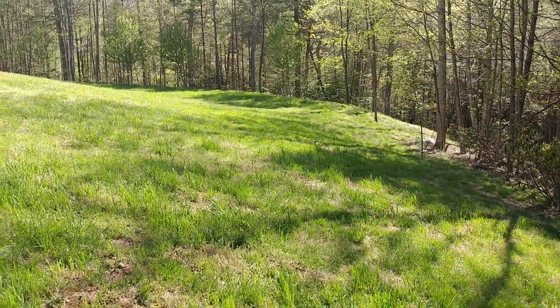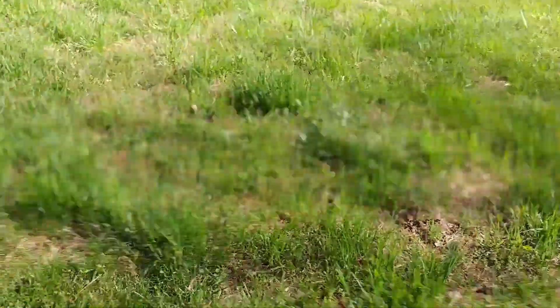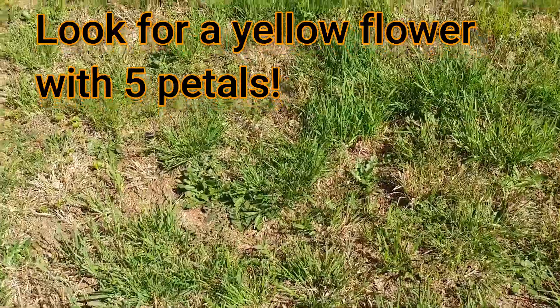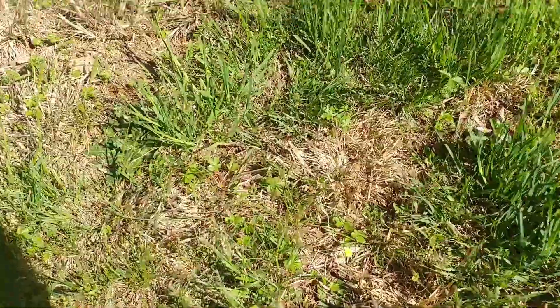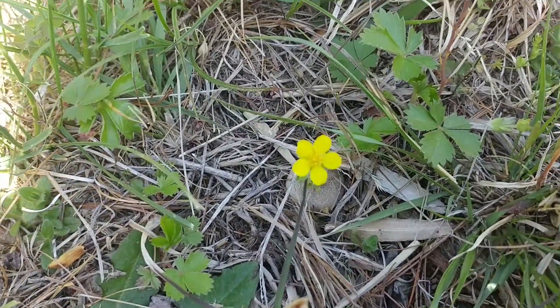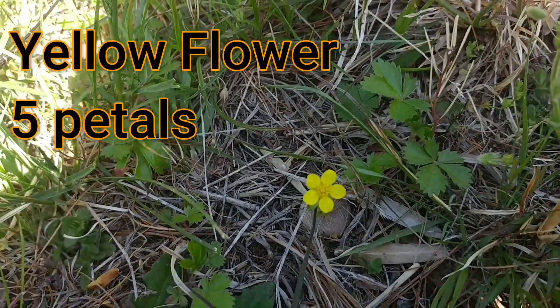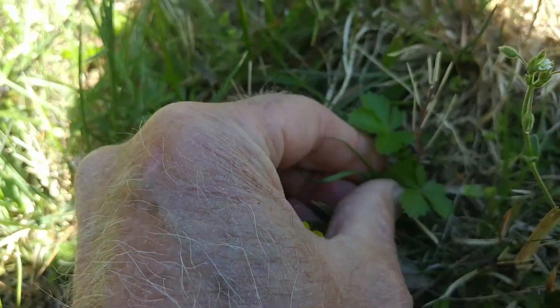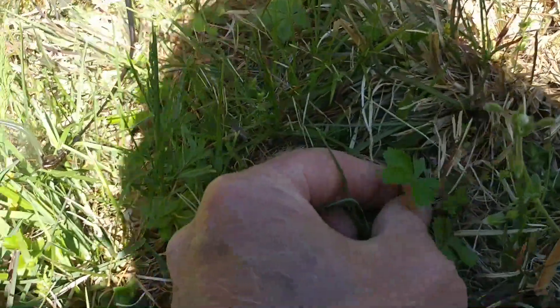So here I am walking through the backyard and I'm going to look for some yellow colored flowers. The flower I'm looking for has five petals, and I've just spotted one, so let's go down and check this one out. If we look at this flower, we can see that it has five petals. So you're going to look for a yellow colored five-petal flower, and let's check out its leaves.